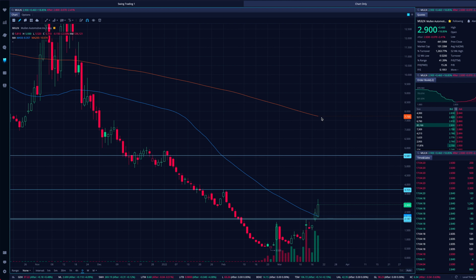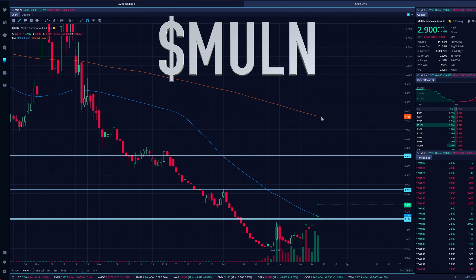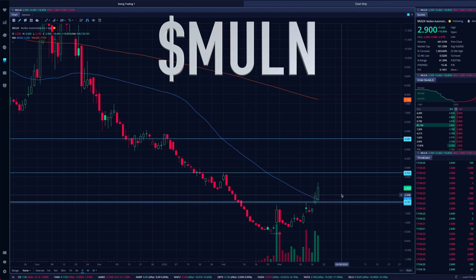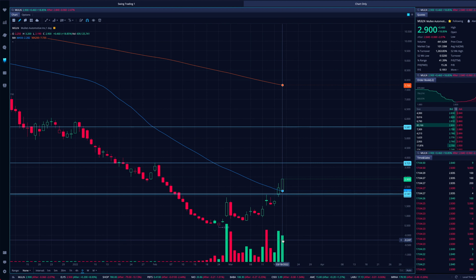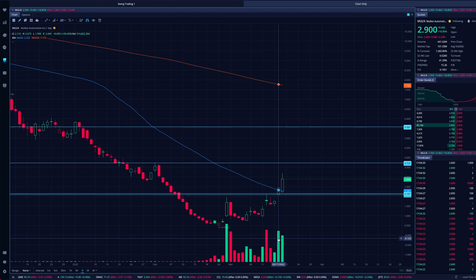Welcome everybody. Today we are doing an update on Mullen Automotive, ticker symbol MULN. Take a look at this extension today — not as much volume as the day before. We traded roughly about 439 million shares today. However, some of the highs we actually saw were trading up over 500 million shares over the past couple of weeks.